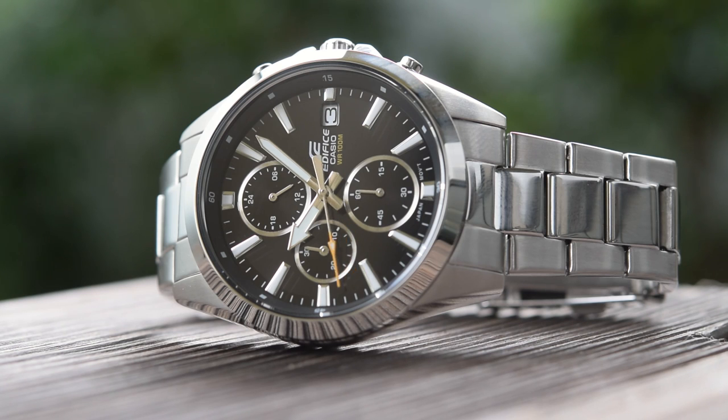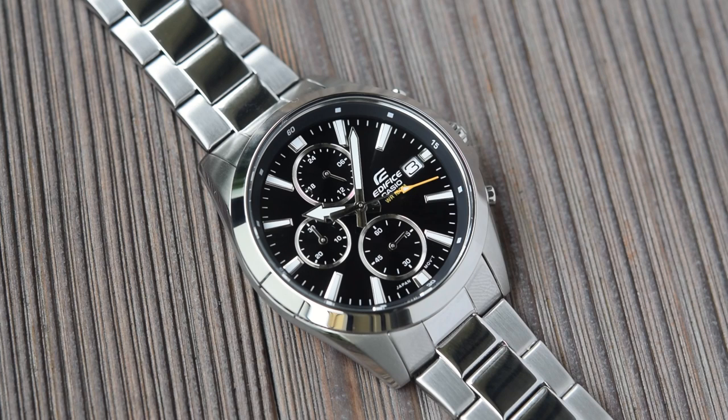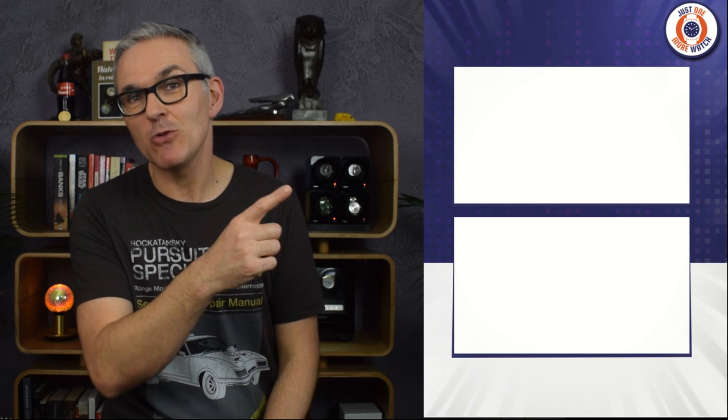Then there's the lume — this watch very much fits into the sub-$100 lume tradition, i.e., it's rubbish. They've only bothered luming the hands; there's no loom whatsoever on those rather attractive indices. When I turn the lights down, you can see it's pretty hopeless. But overall, an economical big-brand chronograph that looks good and wears very well — definitely one of the best-looking Edifice chronographs out there. If you need a chrono, or just need a bigger watch than the 40mm three-handers in this Aquaterra-esque range, this one should definitely be on your shopping list. Thanks for watching — see you again soon.